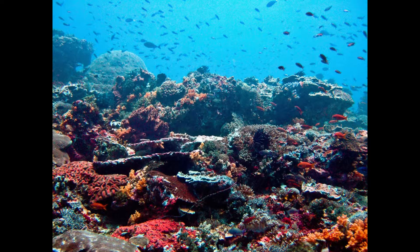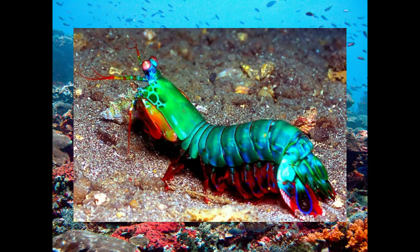Speaking of color, mantis shrimp come in many different varieties. My favorite is the peacock mantis shrimp, with its stunning colors of blue and green for the body, and red and orange for the legs.